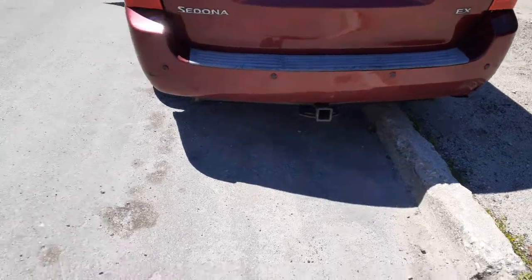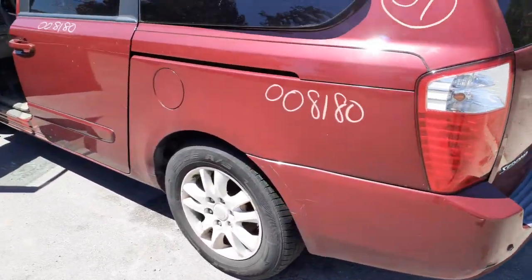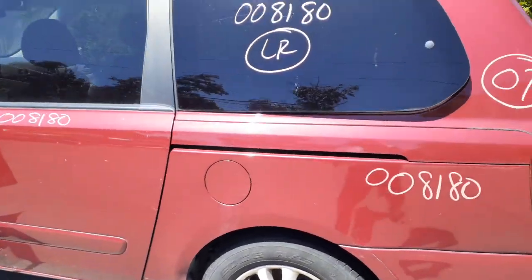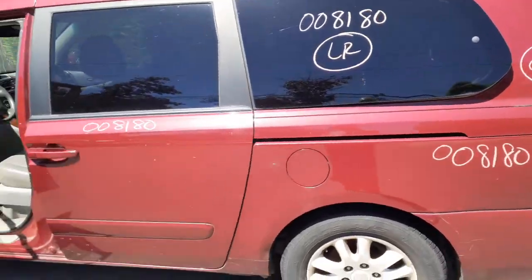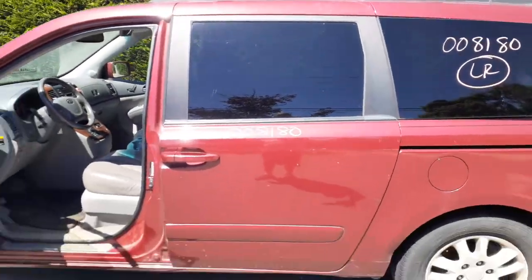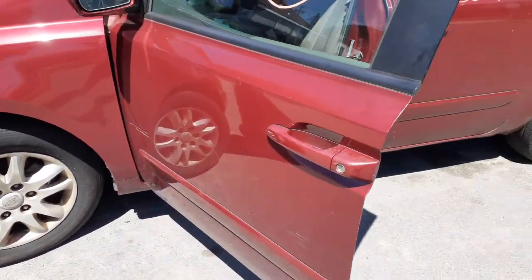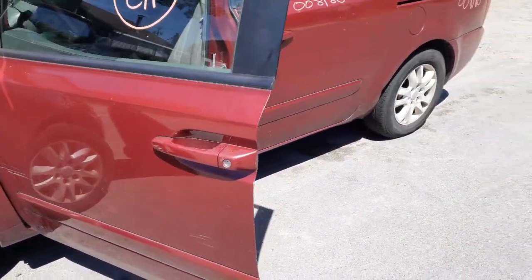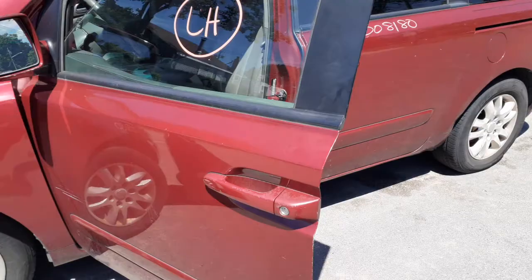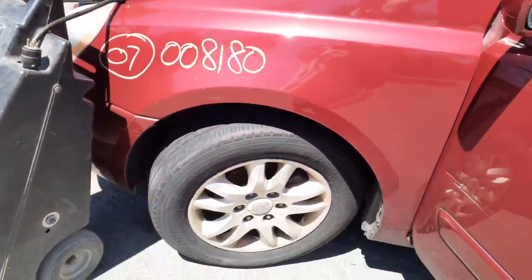No receiver. Left rear tail light is okay. You do have a left rear quarter glass, movable. You do have a left side slider — it's a power slider, definitely in good shape. Left side door is no good, a lot of damage on it. You do have an outside door handle in maroon color, a window regulator, left side mirror power, and a left side fender.